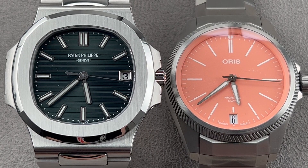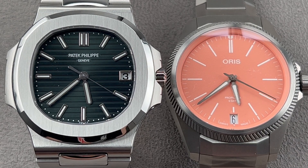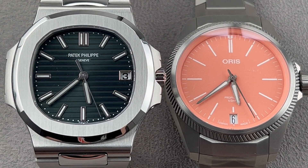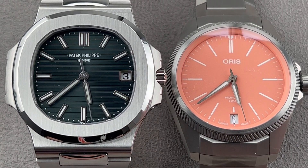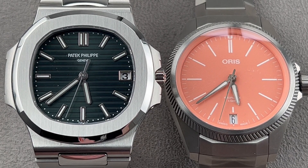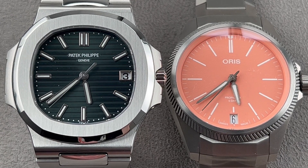Hi, I'm Tim. Welcome to Watchbox, and thanks for logging on. Today we have a no-comparison test between two watches that are similar in style but worlds apart in status, stature, and price. We compare the Oris, which is priced in the mid-range for a watch, to the Patek Philippe, which is priced in the mid-range for a house. It's ProPilot X versus Nautilus today. Versus starts now.